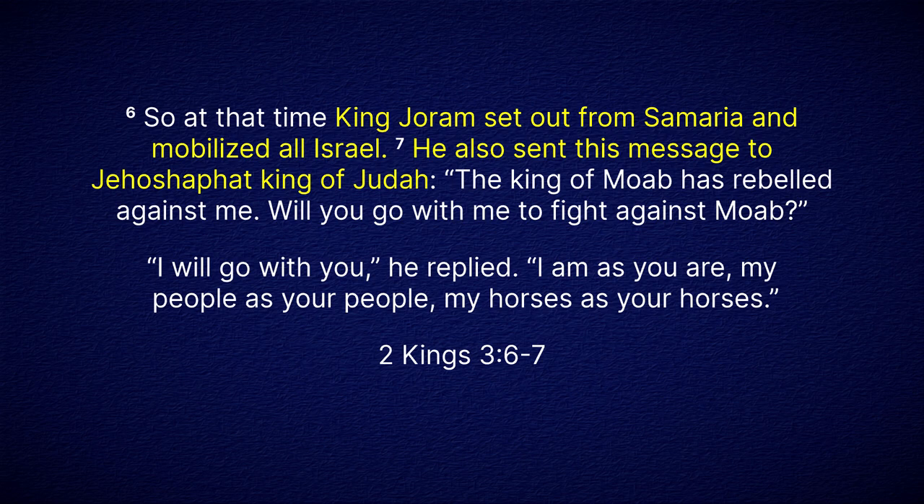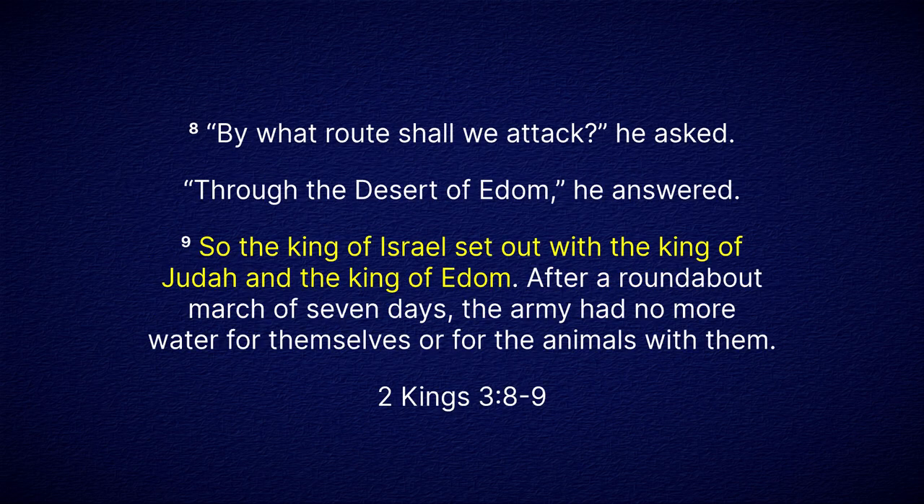The account in Kings seems to be set sometime after this and details the battle plan in response to Mesha's rebellion. Joram consults Jehoshaphat, the king of Judah, and asks for assistance. This should not be seen as a friendly request — Israel was the dominant power in the southern Levant at the time, and states like Judah, Edom, and formerly Moab were essentially vassals of Israel. Jehoshaphat was obligated to help. So the kings of Israel and Judah along with the king of Edom set off to fight Mesha, deciding on a southern route through Edom into southern Moab. This could be because they wanted to travel through friendly territory, or because Mesha had fortified the Mishor and Arnon, essentially blocking the northern route as he describes in the Mesha Stela.